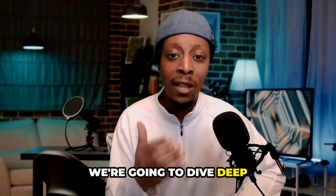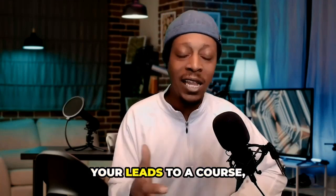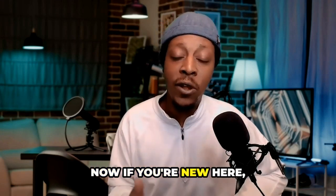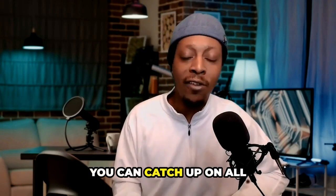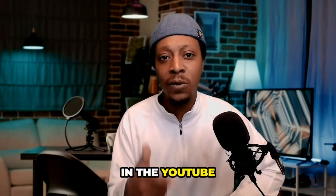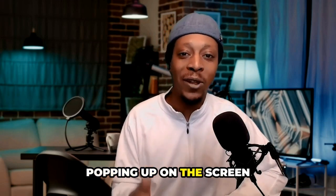Today, we're going to dive deep into one of those crucial essentials, which is redirecting your leads to a course, a workshop, a challenge, or a webinar. Now, if you're new here, don't worry. You can catch up on all my previous videos leading up to this one in the YouTube description below, or by tapping the cards popping up on the screen right now.